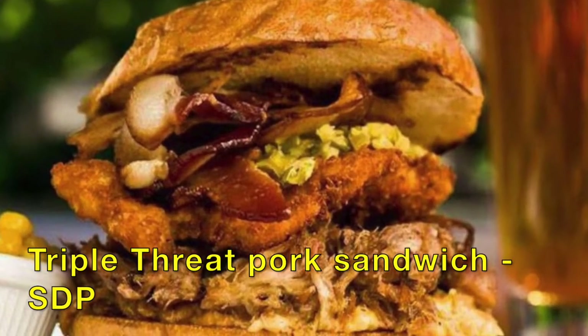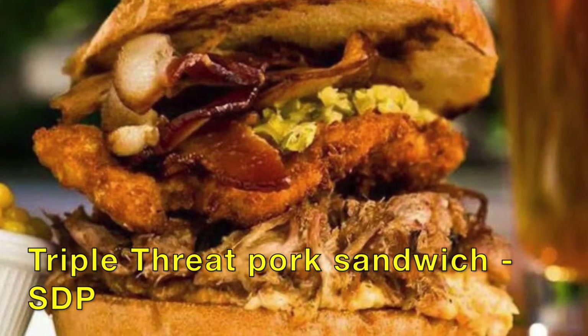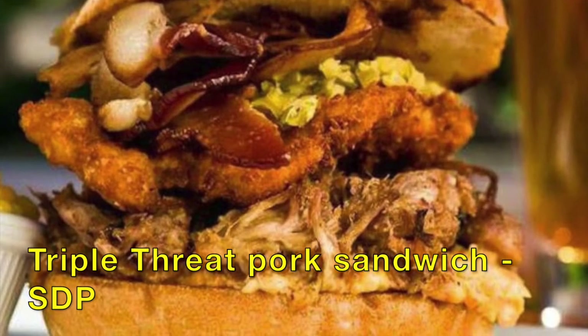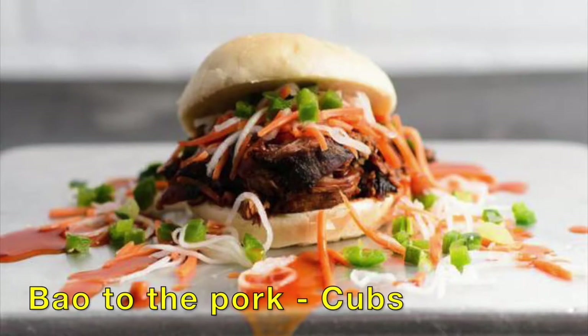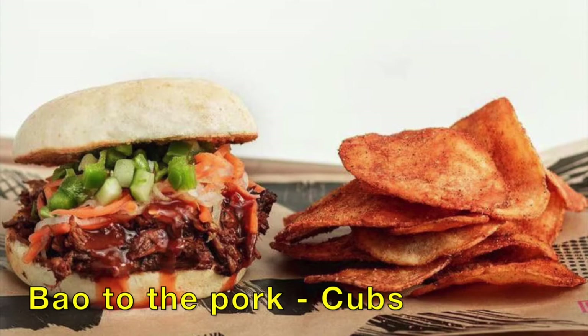And for a healthy alternative, the Triple Threat Pork Sandwich at Petco Park for the Padres: Pulled Pork, Bacon, Pork Loin, Schnitzel, Pepperoni, Relish, and Shack Aioli. And then the Cubbies at Wrigley Field bow to the pork — Pulled Pork, Bao Bun, Pickled Daikon and Carrot, Cucumbers, and Jalapeño Relish.